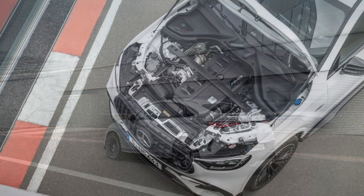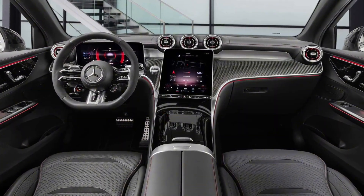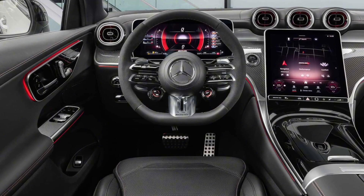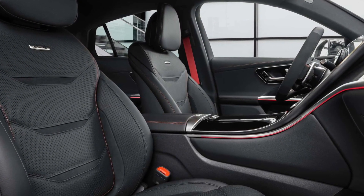Suspension options are the same, performance brakes are the same, and the interior layout with the familiar MBUX system is the same. What's different is the interior space. For the GLC 63 SE Performance, you'll find 13.8 cubic feet of cargo space with the rear seats in place, or 47.1 cubic feet when folded.